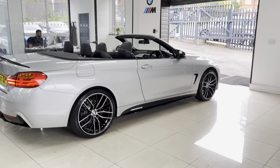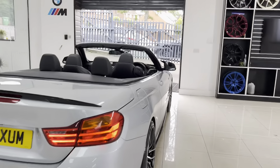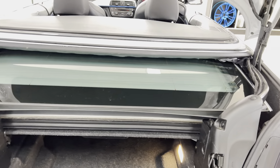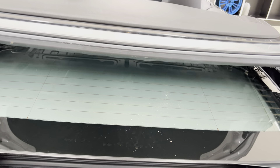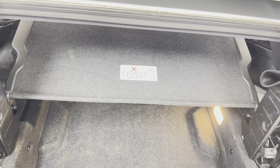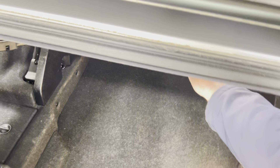Of course, with having the roof down already, you'll have spotted the Dakota leather in black. It's got front and rear sensors and a reversing camera. In terms of the boot, you can lift the folded roof out of the storage tray to gain access to the full boot space. With that up and out of the way, you'll be able to see you have a good size boot, making this a convertible you could certainly use every day all year round.